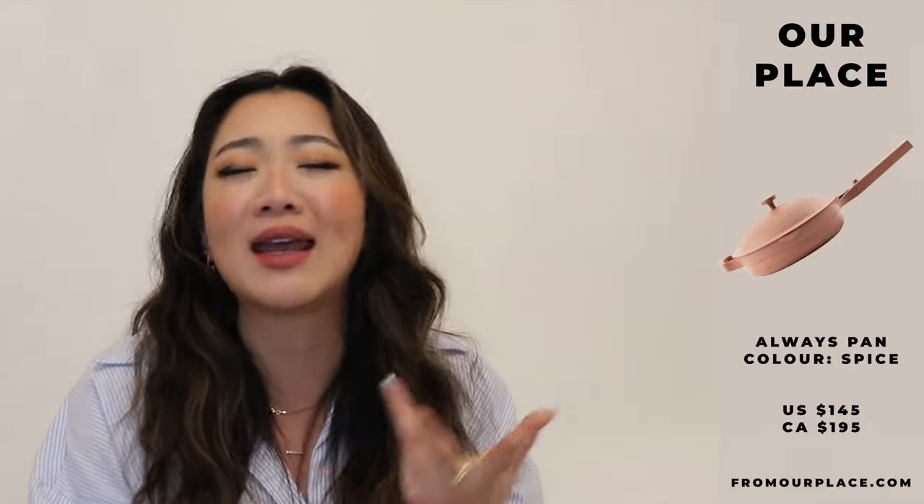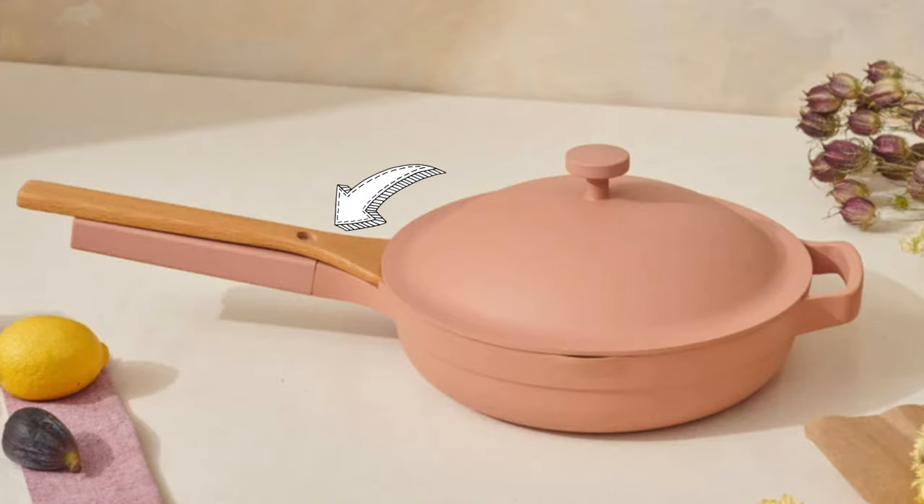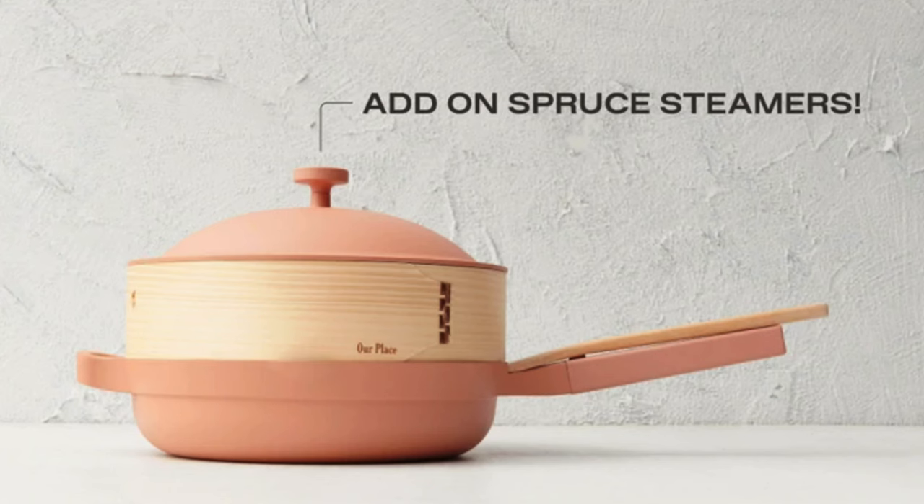The second home item I want to share is the Our Place Always Pan. I'm sure you guys have seen this all over social media — and let me tell you, it really lives up to the hype. I've been using this pan for about two months. It's so aesthetic, with this wooden spoon that can easily just hold into the pan. Everything works out really well and it cooks really well. You can just use this pan for everything, which is why it's called the Always Pan — you can steam things, cook things, stir fry, everything.